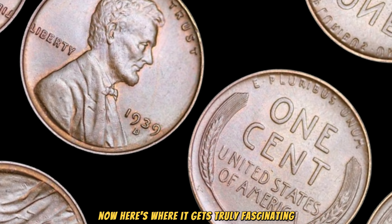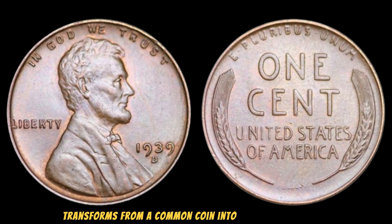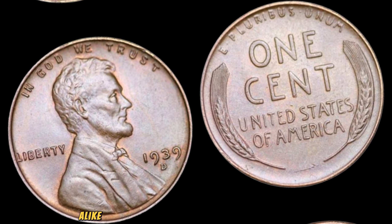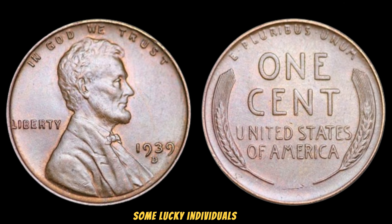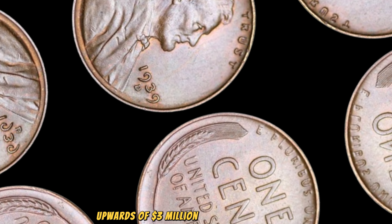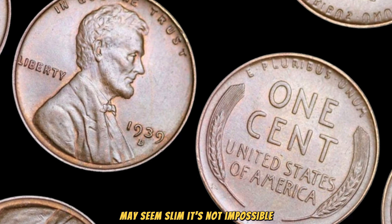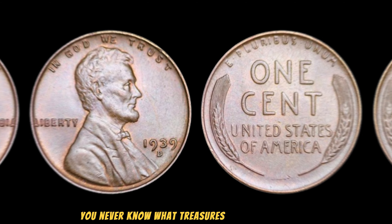The 1939 Lincoln Wheat Penny, when struck with these rare errors, transforms from a common coin into a priceless artifact. These errors have catapulted the value of this humble penny into the stratosphere. Collectors and enthusiasts alike have been captivated by the allure of the 1939 Lincoln Wheat Penny with these errors. Some lucky individuals have even had the privilege of acquiring one of these rare coins, fetching prices that defy belief — upwards of $3 million. While the chances of stumbling upon a 1939 Lincoln Wheat Penny with such errors may seem slim, it's not impossible. Before you dismiss that jar of old coins gathering dust in your attic, take a closer look — you never know what treasures you might uncover.